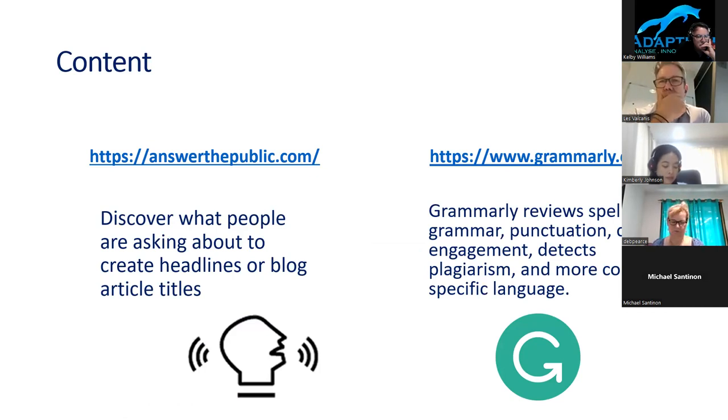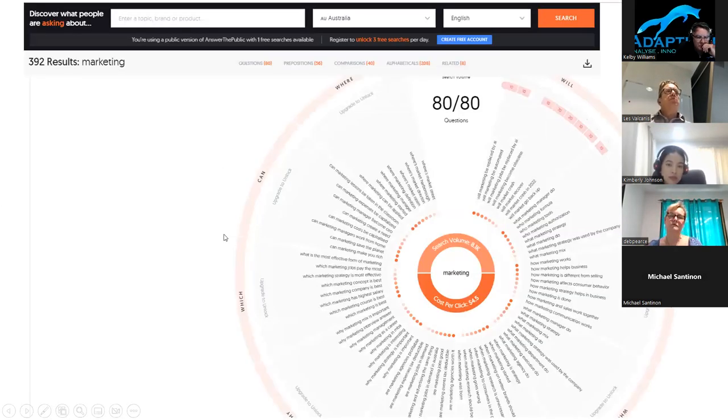One of my next webinars is going to be on content and how content is really important. The way we look at running marketing is there's brand awareness and there's lead generation. Brand awareness is using Facebook and social media platforms to get your brand out there and attract more people. Lead generation is driving them with a call to action to come in and buy something. With brand awareness, we do blog articles or posts to let customers know who we are, what we do, what problems we solve.